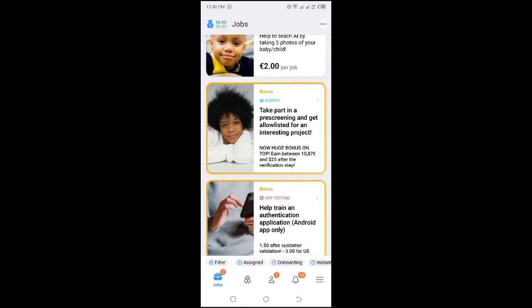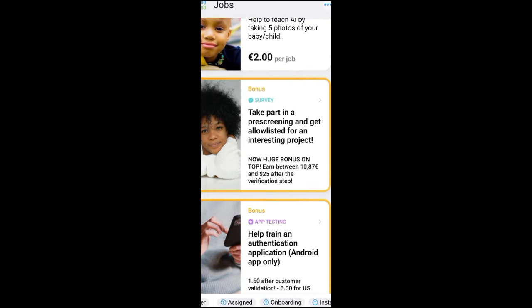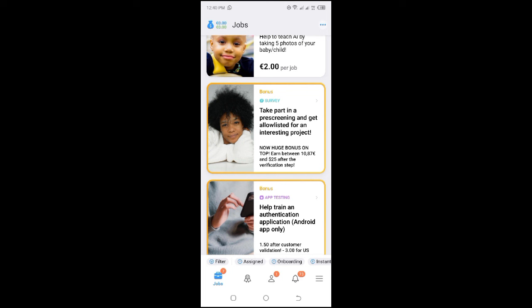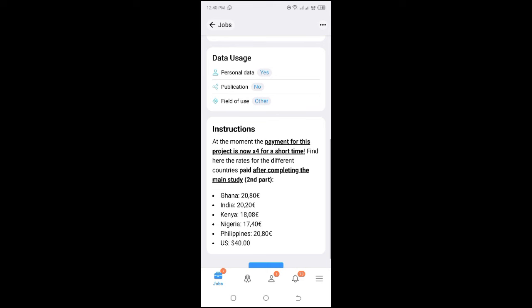The second project is 'Take part in a pre-screening and get allow-listed for a project,' paying 18 euros. This pre-screening takes less than one or two minutes, and once they approve you, they will allow you to start working on the main project. Pay rates for this one: Ghana 20 euros, India 20, Kenya 18, Nigeria 17, Philippines 20, and US 14.